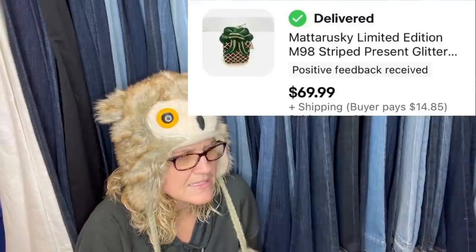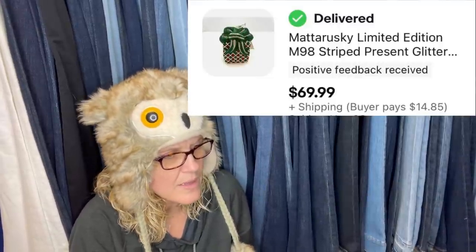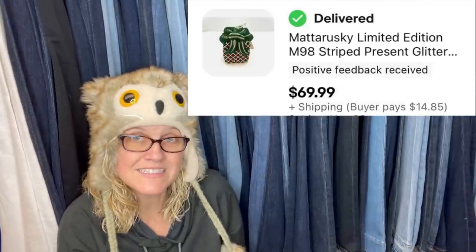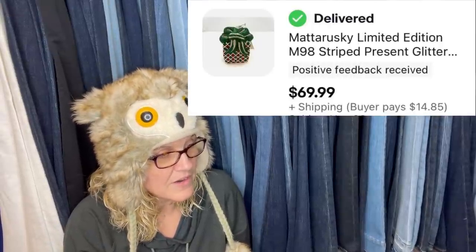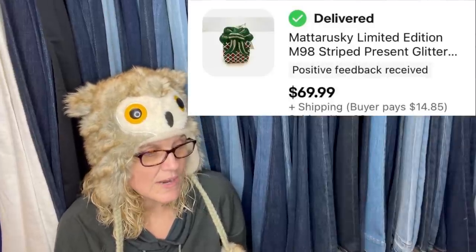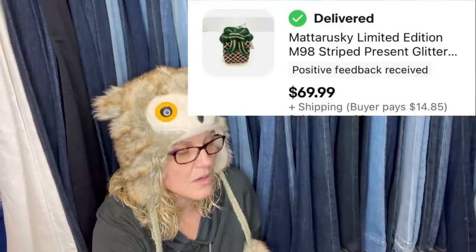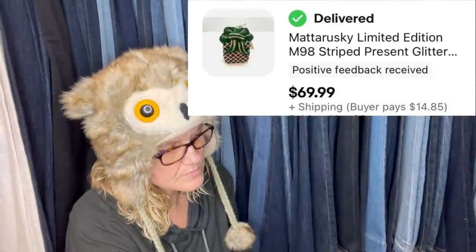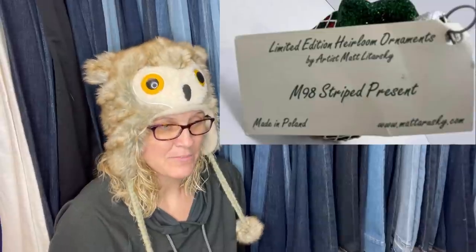This is a glass ornament by Mattarusky (M-A-T-T-A-R-U-S-K-Y). Paid 50 cents at a thrift store, sold in two hours for $69.99 plus shipping. It's just a striped present with glitter — I've never heard of that brand before, so definitely something to look for. It had the original tag and it looks like it's made in Poland.